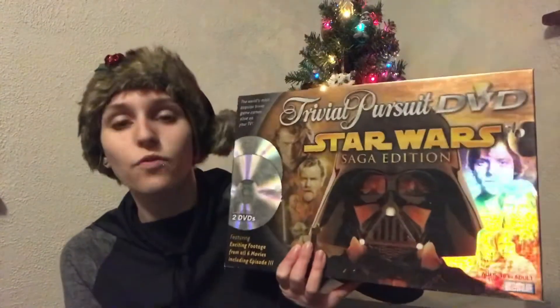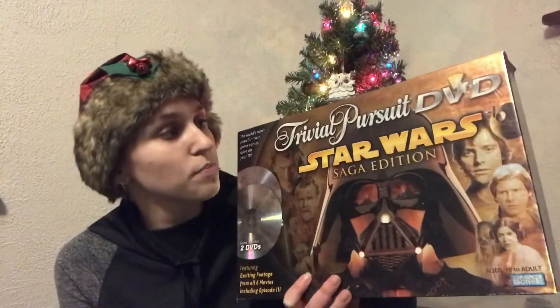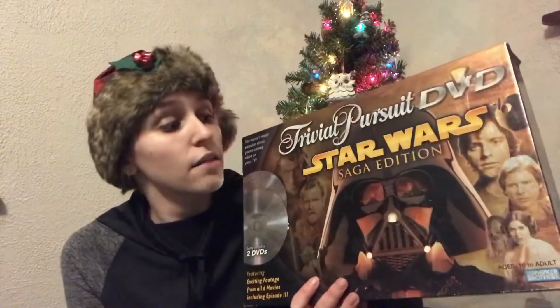For my older nephew who is 16, I got a book called Airborne. I got this one specifically because I've previously read it and thought it was amazing. It's about two main characters aboard an airship — like a balloon — who run into mysterious creatures, and it almost has a space feel to it. I remember really loving the book. For his game, I got him Trivial Pursuit Star Wars Edition, since my whole family is super into Star Wars, and I thought it'd be a great game for them to play together.